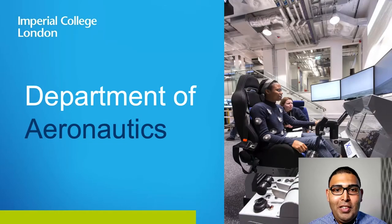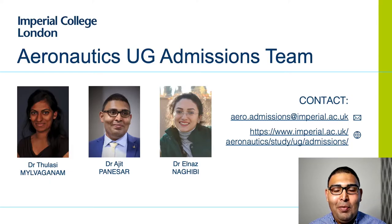Hello from the Department of Aeronautics at Imperial College London. I'm Ajit Panesar, your admissions tutor, and along with Talasi, I would like to warmly welcome you. We are really excited to tell you more about our program and what reading aeronautics at Imperial means for you. In this talk, you'll get the chance to hear from the entire team, and we even have student perspectives woven into it. We hope you find this informative and interesting.